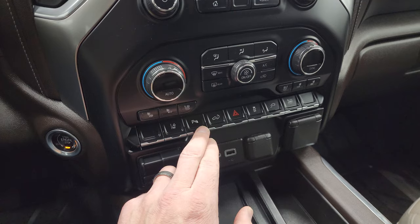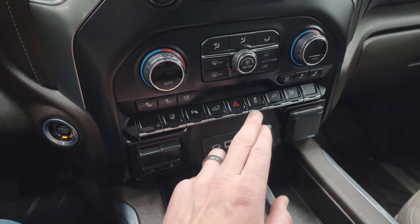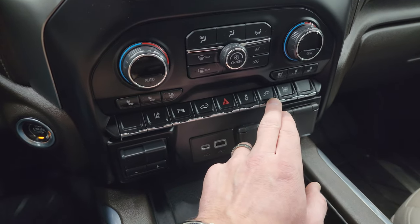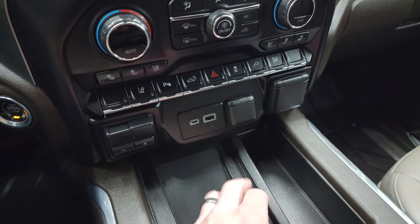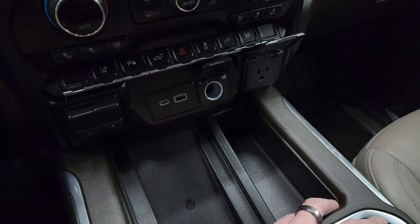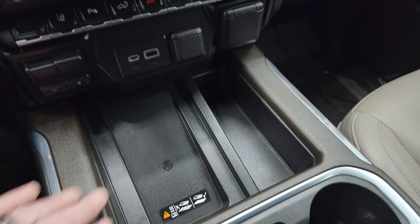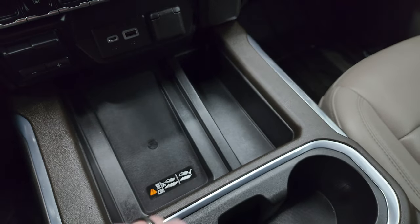Down here are your tactile volume, tuner, and climate controls, including dual climate controls. You also get heated and cooled seat buttons, lane departure warning, parking sensors, power drop-down and power-raised tailgate controls, hazard lights, stability control, a factory brake controller, USB-C, USB, 12-volt power point, 120-volt 150-watt plug-in, wireless cell phone charging pad, and keyless entry with remote start.